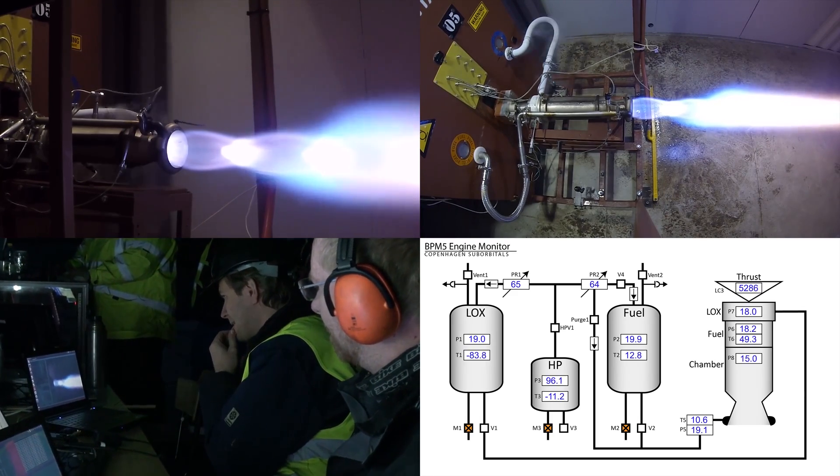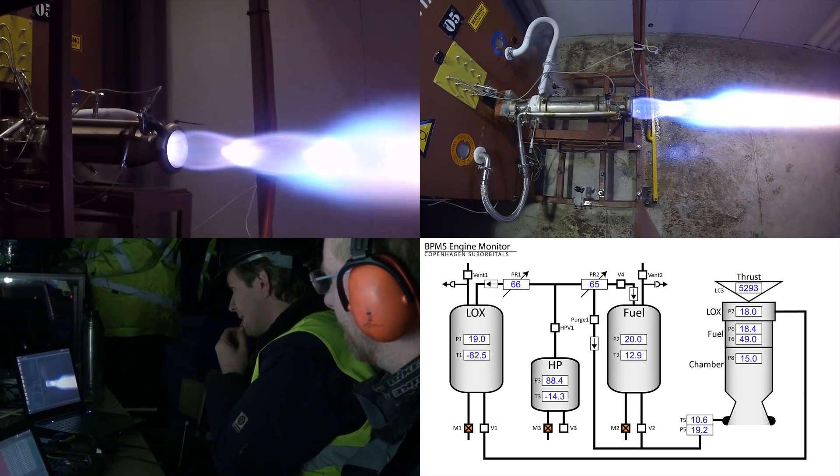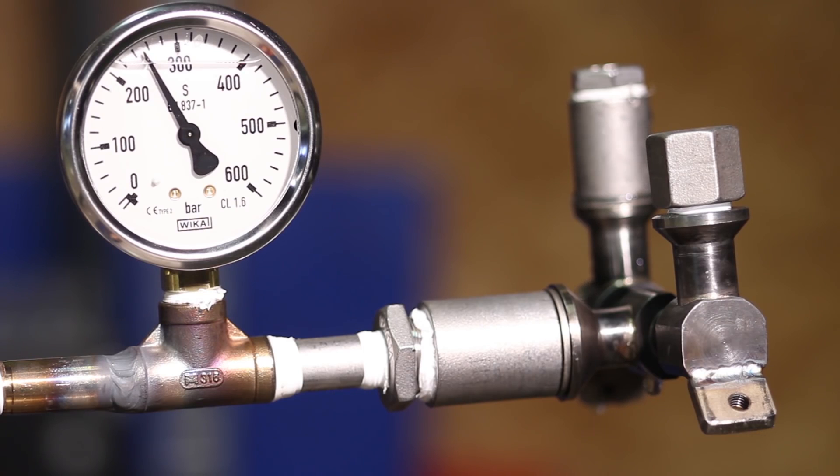On Nexo 2 in particular, it was pretty simple. We had a high-pressure bottle — 20 liters of 300-bar helium — and that was supplied to the propellant tanks to maintain a pressure of around 20 to 21 bars. In principle, we could do the same on Speaker.